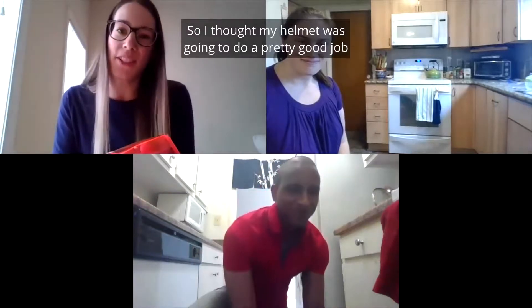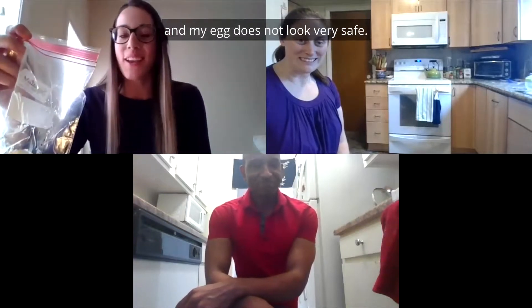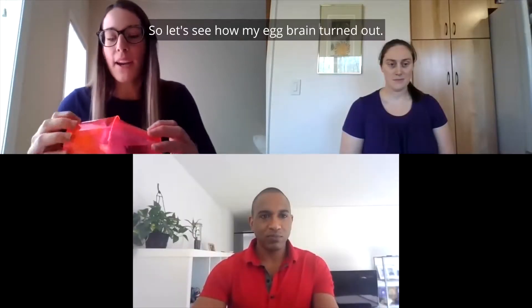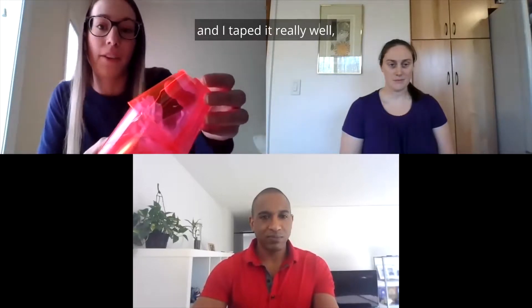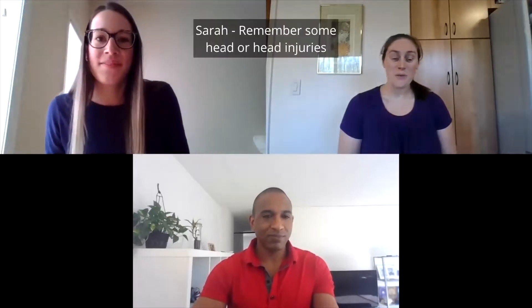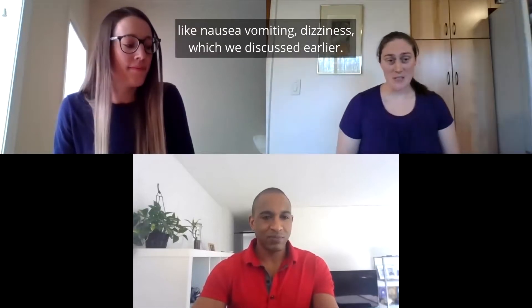I thought my helmet was going to do a pretty good job, but it looks like the cups cracked and my egg does not look very safe. I thought my helmet was going to do a pretty good job — these cups look really strong and I taped it really well — but it looks like my egg brain got really damaged. Remember, some head injuries aren't so obvious, like concussions. You're not always going to see a cracked skull. You might have other signs and symptoms like nausea, vomiting, dizziness, which we discussed earlier.